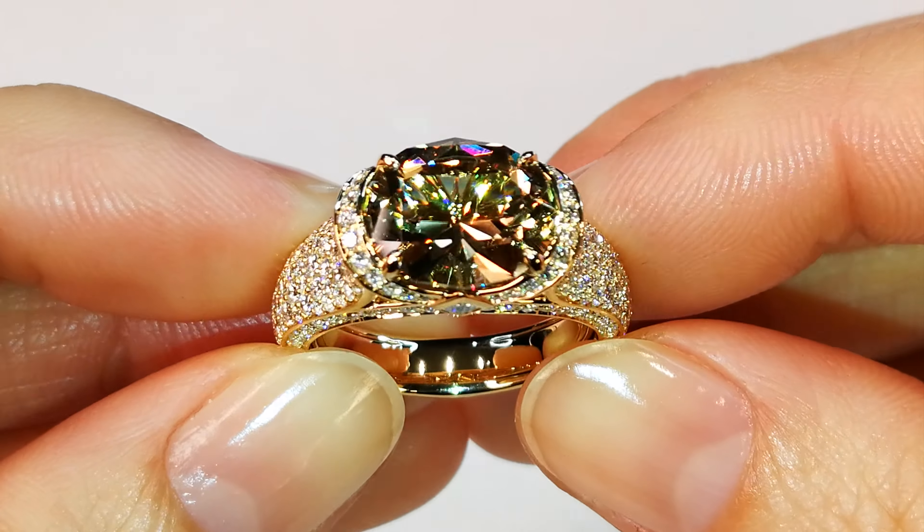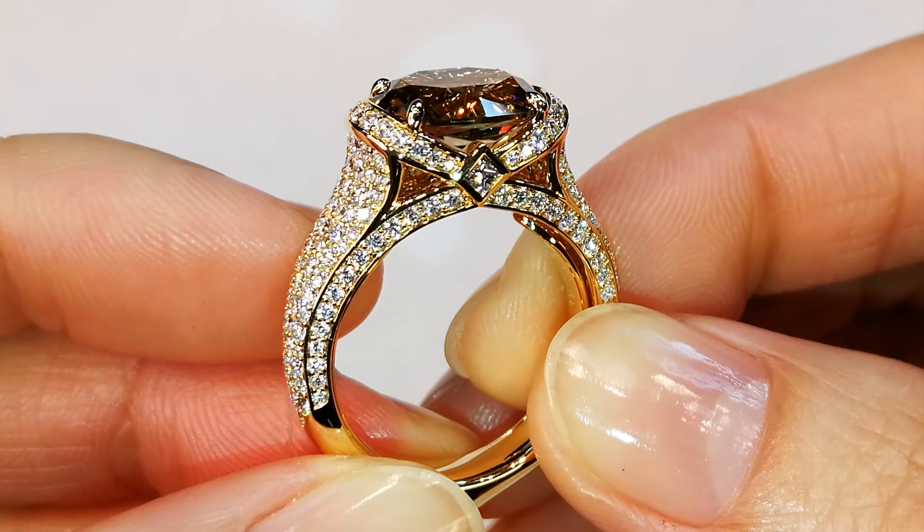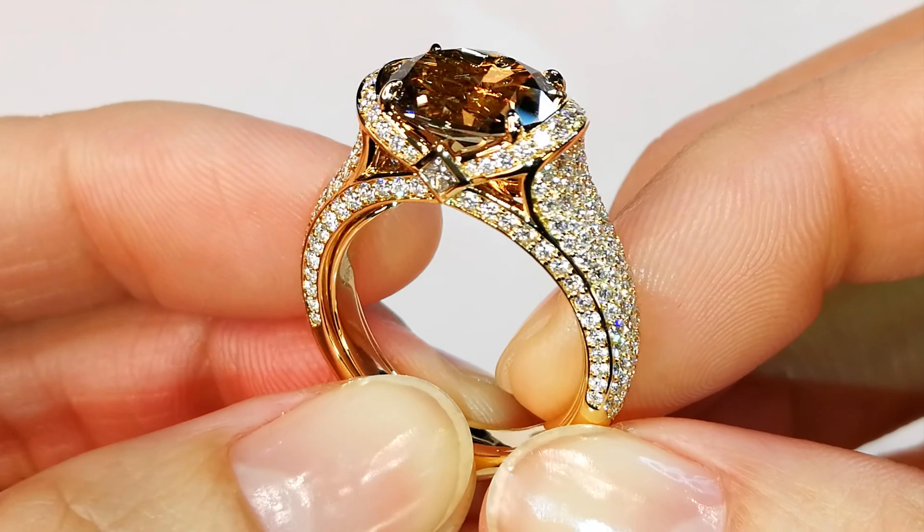The stone — flawless. The diamonds — immaculate, full brilliant cut. The perfect angles, the perfect cutting, the perfect precision, the perfect sparkle. Everything you could ever want.